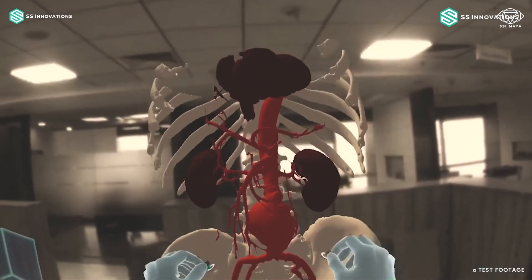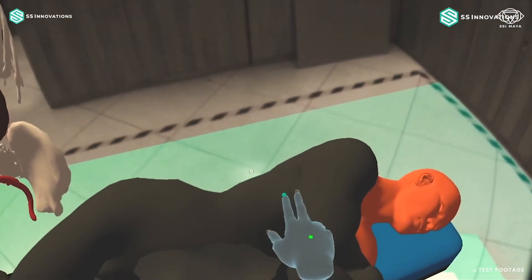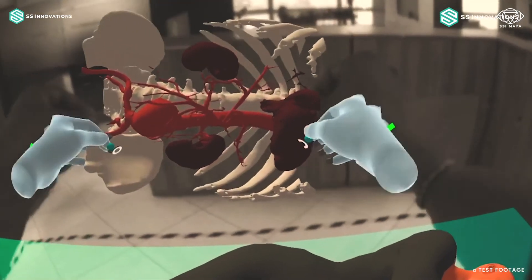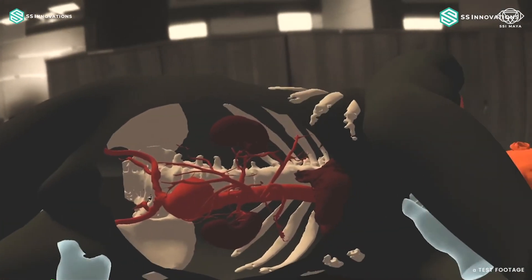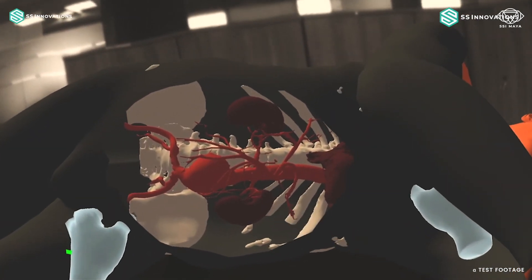We are the only ones in the world with the ability to control five arms from the surgeon command center right from the beginning. As we move forward, enabling technology will continue to improve — computer vision will allow you to see beyond what you actually see. Our team has already developed holograms: we can take a 3D CT scan or MRI, create a hologram of a specific organ for that particular patient, and superimpose it onto the operative field.